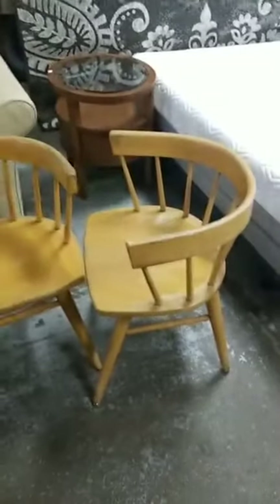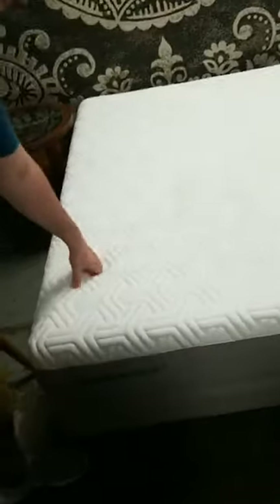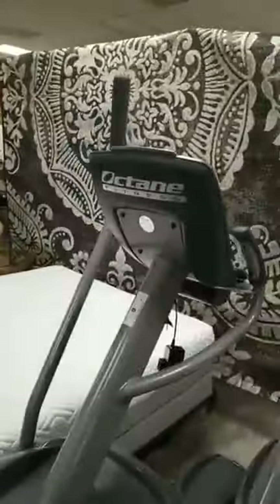I like these chairs — yeah, I like the round ones. There's another oval table. Tempur-Pedic bed and it looks like a full — I'm really close to it, I'll try to get away.